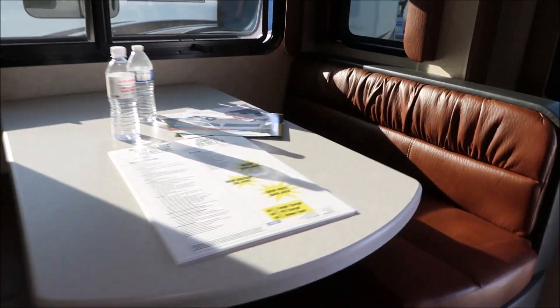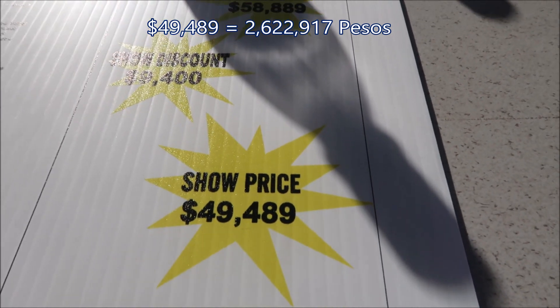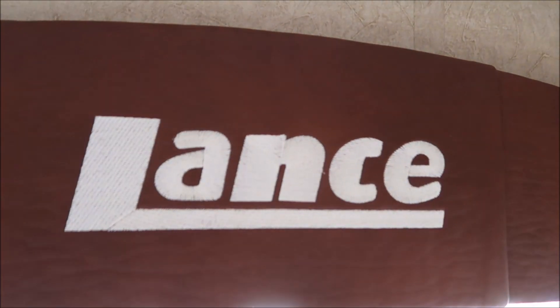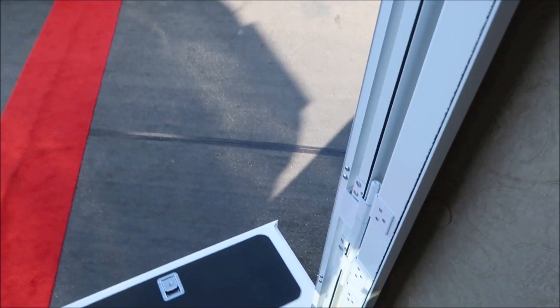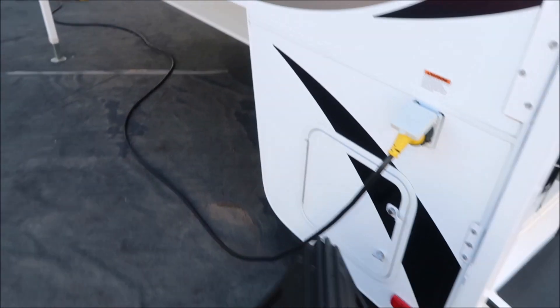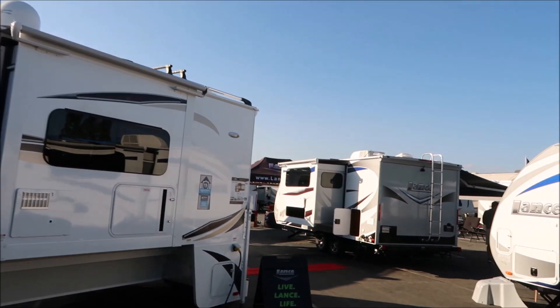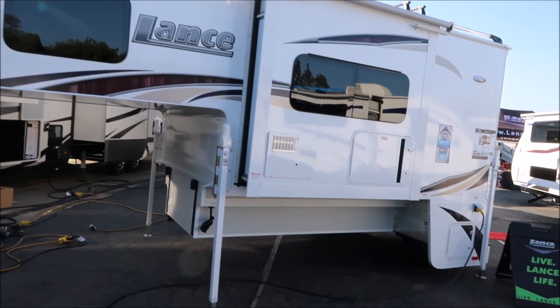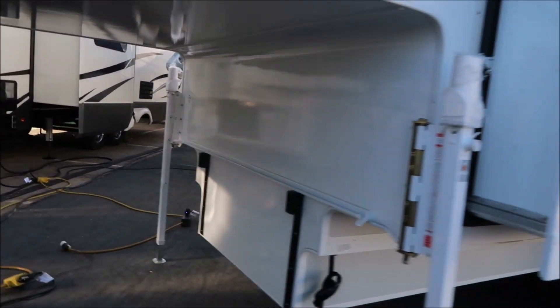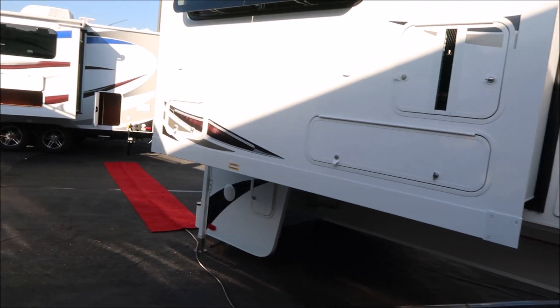Let's see how much it is — forty-nine thousand four hundred eighty-nine. It's big, very big. As you exit, you have Lance written above so you know you're in a Lance camper. The sign says 'Live Lance Life.' Looking at the outside, there are slide-outs and propane. The number for this one is 1062, and it's got a slide-out on this side too — that's why it's so roomy.